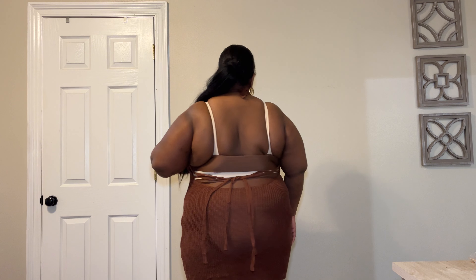Speaking of cover-ups, this is another one I'd definitely pair with it. It's giving brown-on-brown essence and I love that. It has a halter top back opening and it's also a crochet knit material — super cute and very comfortable. These cover-ups are very versatile.